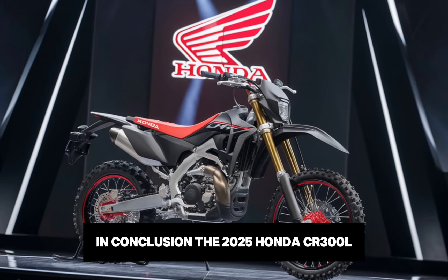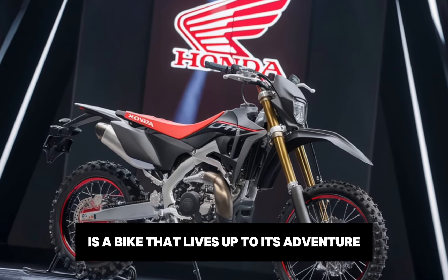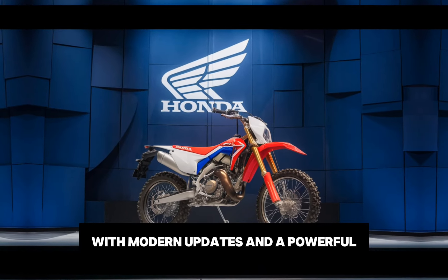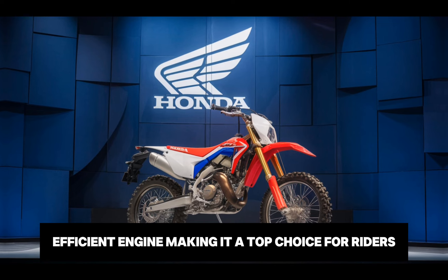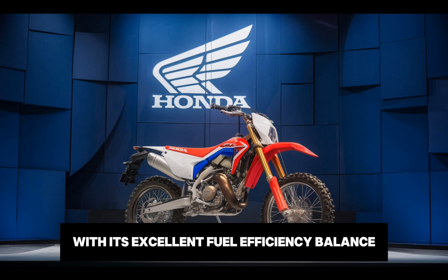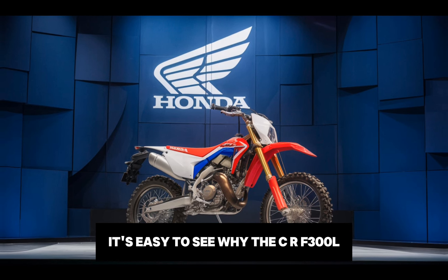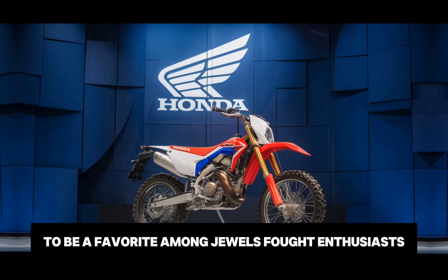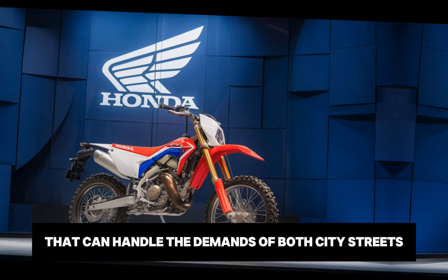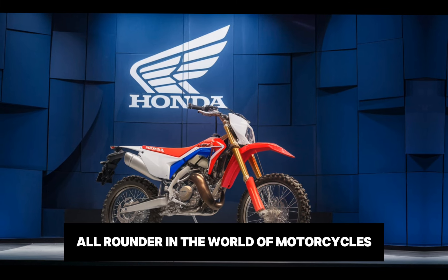In conclusion, the 2025 Honda CRF300L is a bike that lives up to its adventure-focused heritage. It combines Honda's legendary reliability with modern updates and a powerful, efficient engine, making it a top choice for riders who want the flexibility of both on-road and off-road riding. With its excellent fuel efficiency, balanced suspension and accessible price point, it's easy to see why the CRF300L continues to be a favourite among dual-sport enthusiasts. Honda has delivered a bike that can handle the demands of both city streets and rugged trails, making it a true all-rounder in the world of motorcycles.